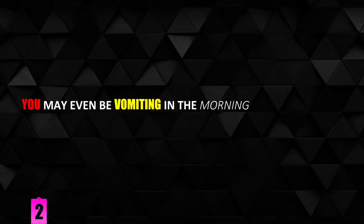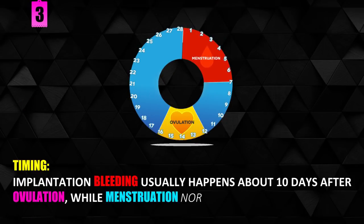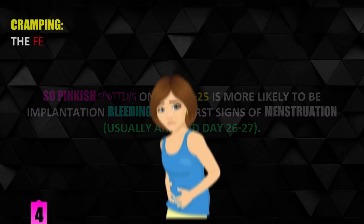You may even be vomiting in the morning, which will be a sign that something is up. Timing. Implantation bleeding usually happens about 10 days after ovulation, while menstruation normally occurs after 14. So pinkish spotting on day 22-25 is more likely to be implantation bleeding than the first signs of menstruation, usually around day 26-27.